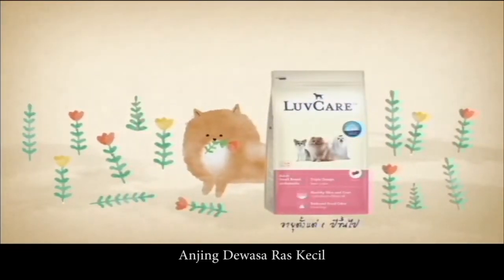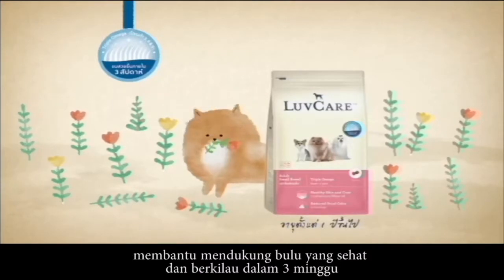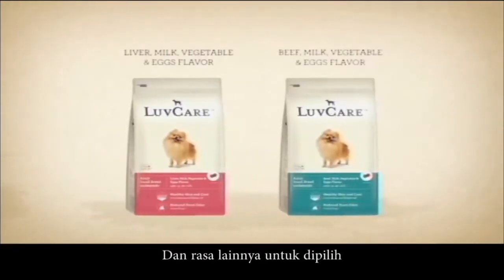Small breed adult — with Triple Omega, helps support a healthy and shiny coat in 3 weeks, with yucca extract for reduced stool odor, and other flavors to choose from.